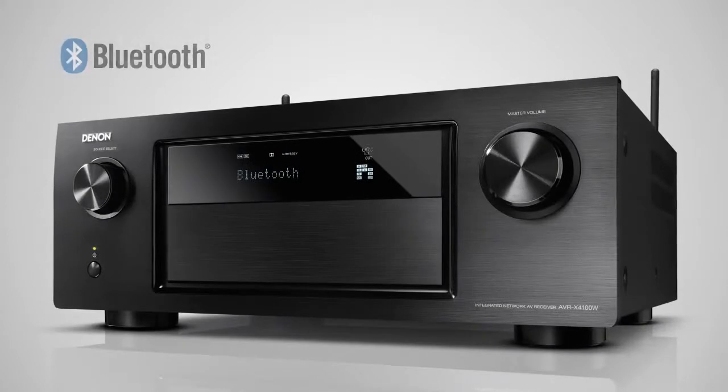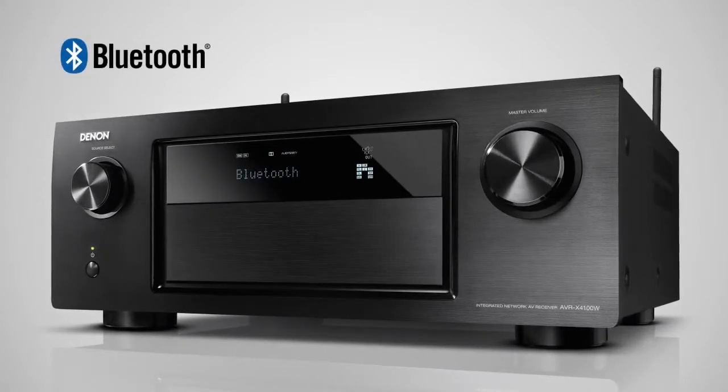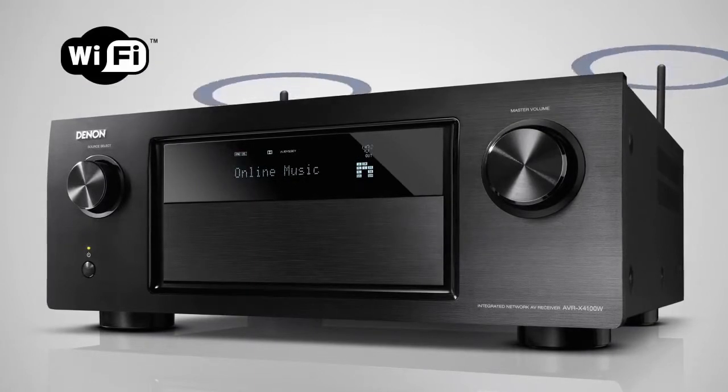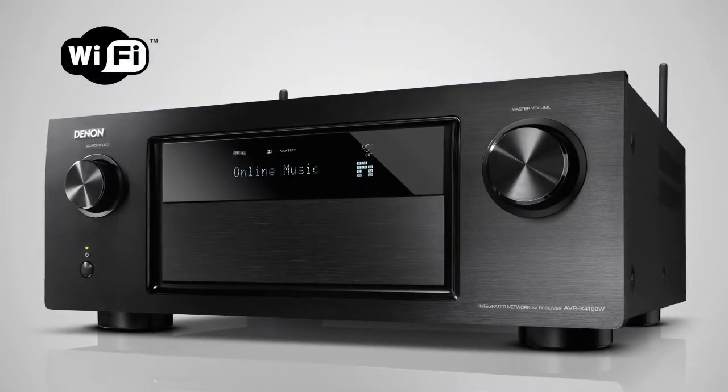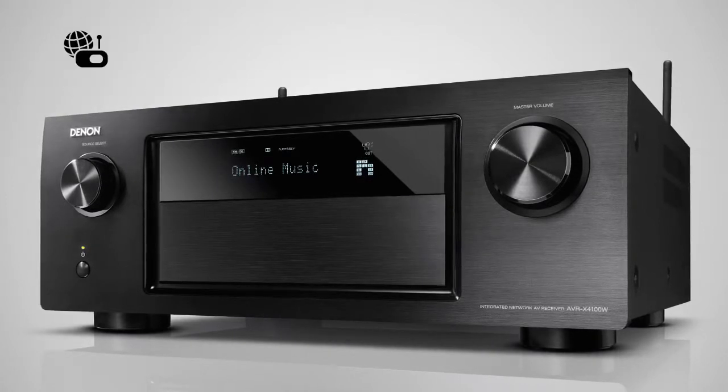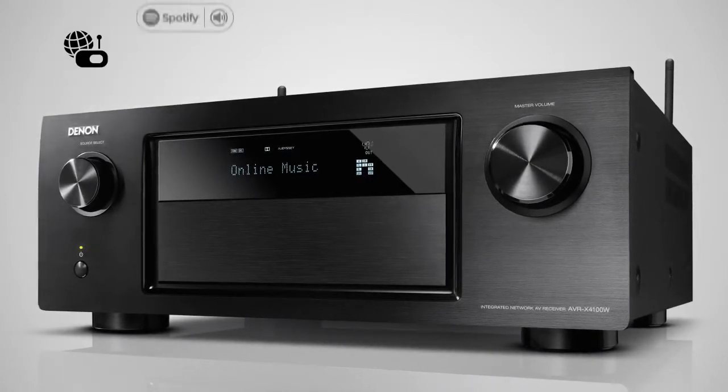The AVR-X4100W not only allows you to play your music from any Bluetooth device, it has also been specifically designed to easily connect with your home Wi-Fi network, letting you enjoy internet radio as well as subscription streaming services such as Spotify.